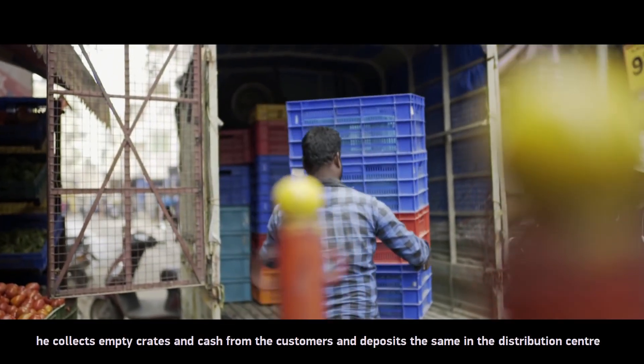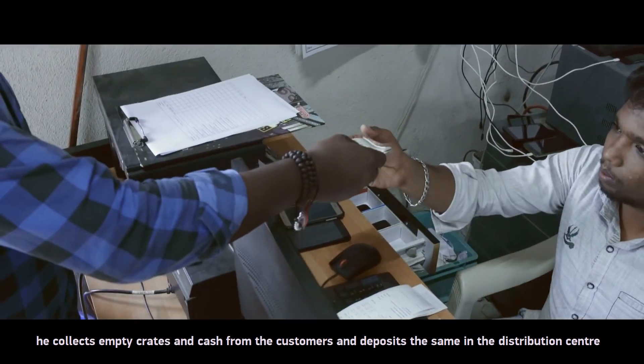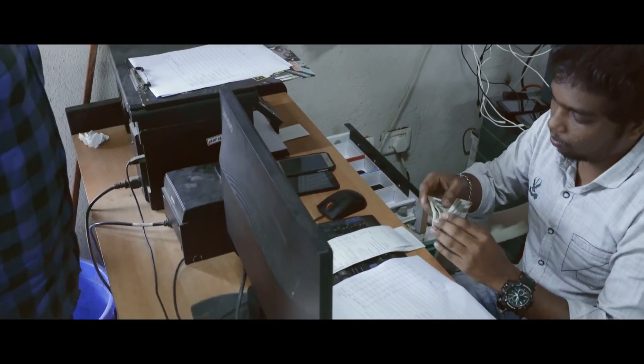On the way back, the driver collects empty crates and cash from customers and deposits them at the distribution centre.